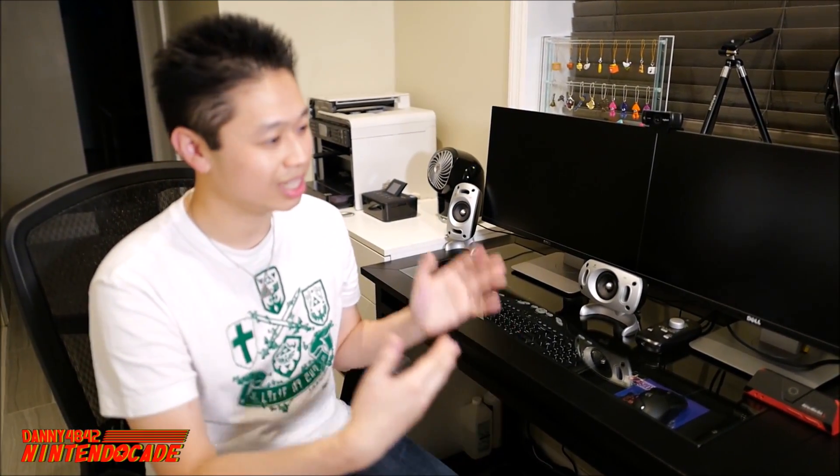If you guys haven't checked out our live streams, we do them on a daily basis, so do check that out. This is also where the sound recording happens. This is considered as the office, and I'm going to show you guys around so you get an idea of the equipment I use to produce the videos on the channel.